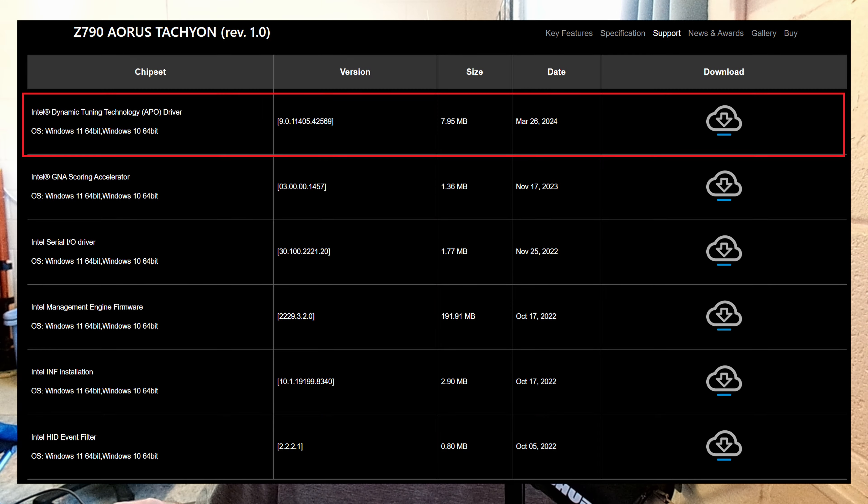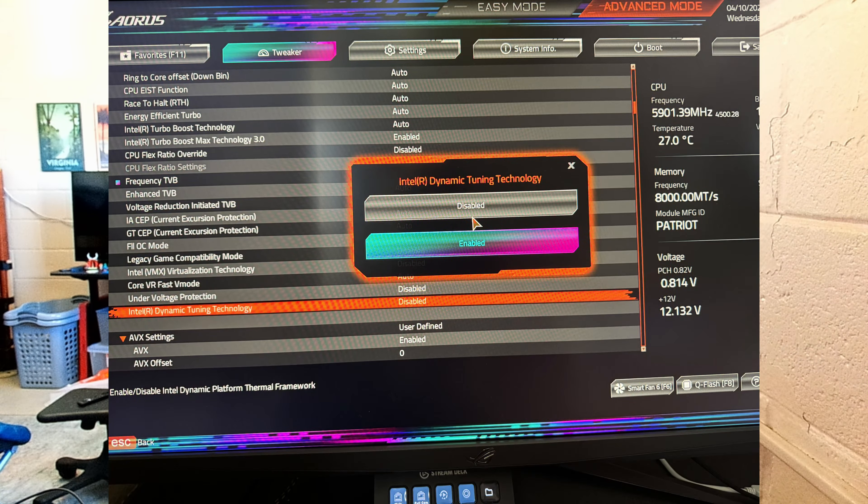Alongside the requirements of Intel APO being technically 14th gen or specific i9 and i7, with unsupported 13th gen and 12th gen CPUs, there are a couple other requirements. You need to go to your motherboard website, go to the support tab, and download the latest dynamic tuning technology driver. Make sure you're also up to date on your BIOS. You also need to go into your motherboard's BIOS and enable DTT — dynamic tuning technology — as well as hyperthreading.